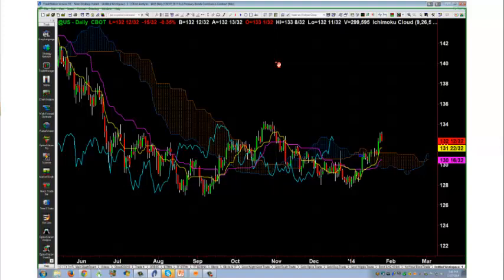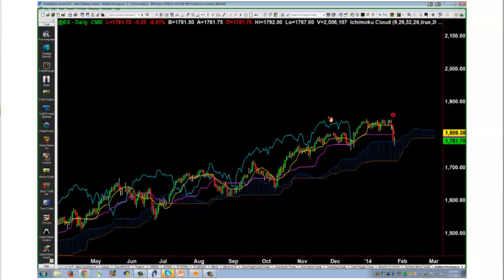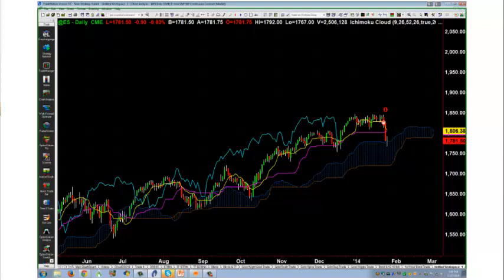When looking at Ichimoku, the first thing you ask is: is price action above or below the cloud? Obviously it's above. When it hits the cloud, that's going to act like a natural little mini trampoline — it's going to go boing, boing, boing. Which is what we're getting right now.